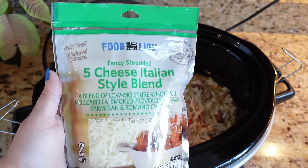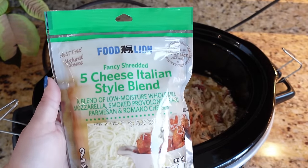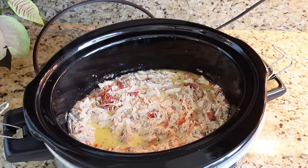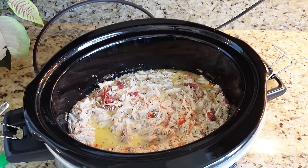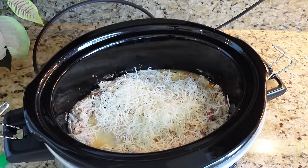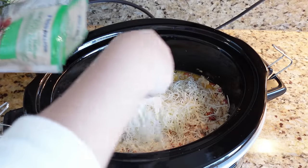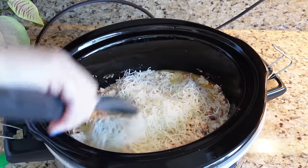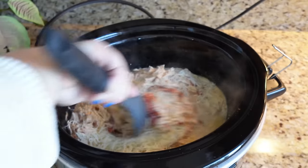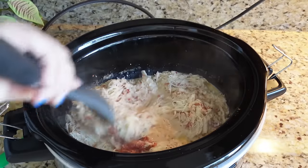Lastly, stir in about one cup of Italian blend cheese or parmesan — whatever kind you want. Stir it all together until that cheese is nice and melted.